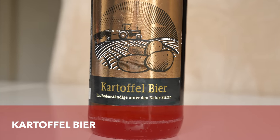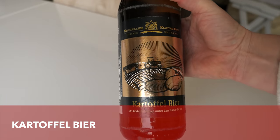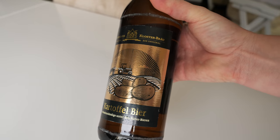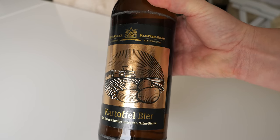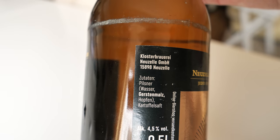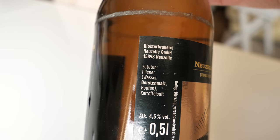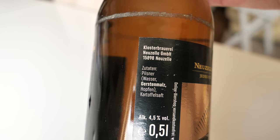Surprise surprise — I ordered potato beer online and it came from Brandenburg! To open it I'll need to wait until my pregnancy is over. The potato beer has 4.5% alcohol and is a regular Pilsner mixed with potato juice. I seriously cannot wait to try it.